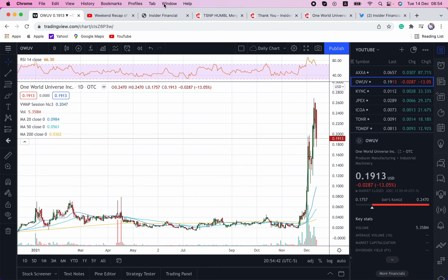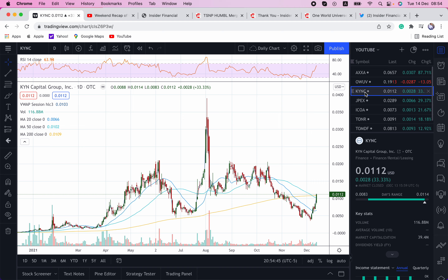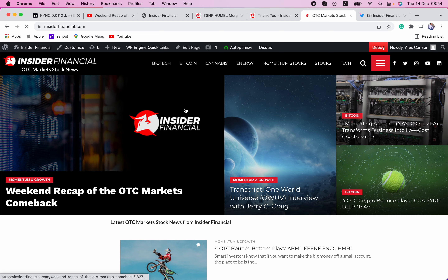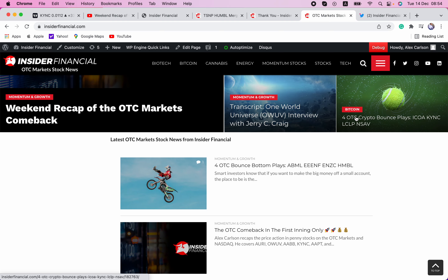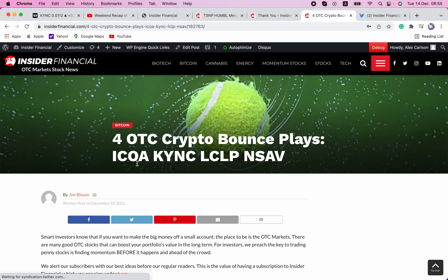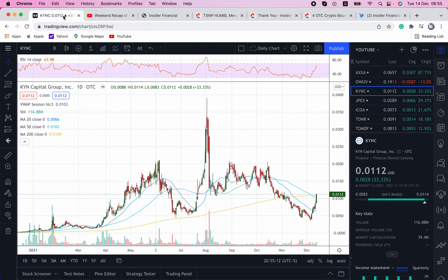Next up is KYNC. This is just a $37 million market cap, which is up 180% over the past five days alone. If you go to InsiderFinancial.com, we talked about this one over the weekend — four OTC crypto bounce plays: ICOA, KYNC, LCLP, and NSAV. ICOA and KYNC had two nice moves on Monday; waiting on LCLP and NSAV to pick up the pace.